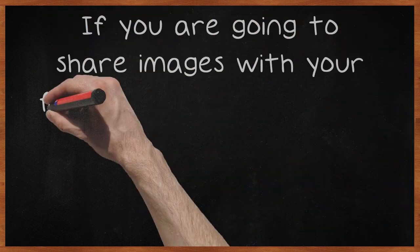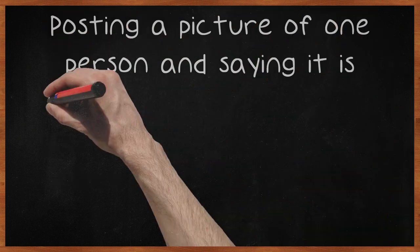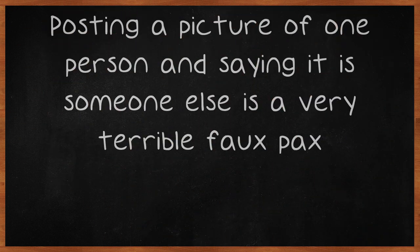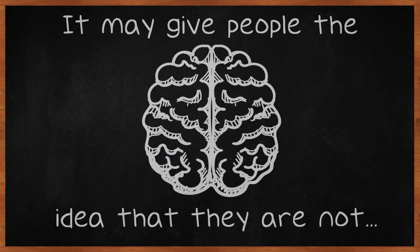If you are going to share images with your fanbase, make sure that you know exactly who or what is being portrayed. Posting a picture of one person and saying it is someone else is a very terrible faux pas. It may give people the idea that they are not individuals in your eyes.